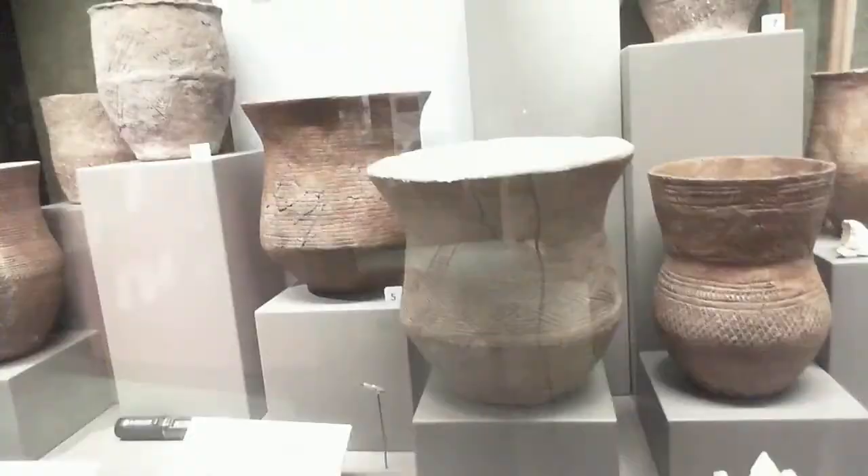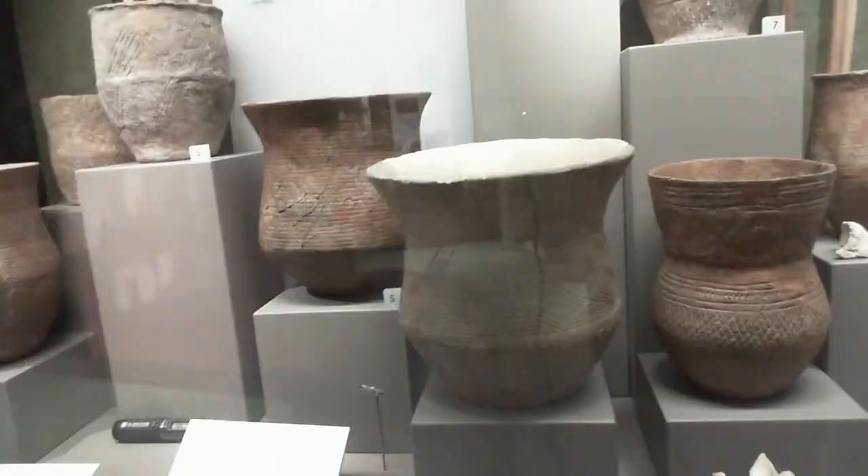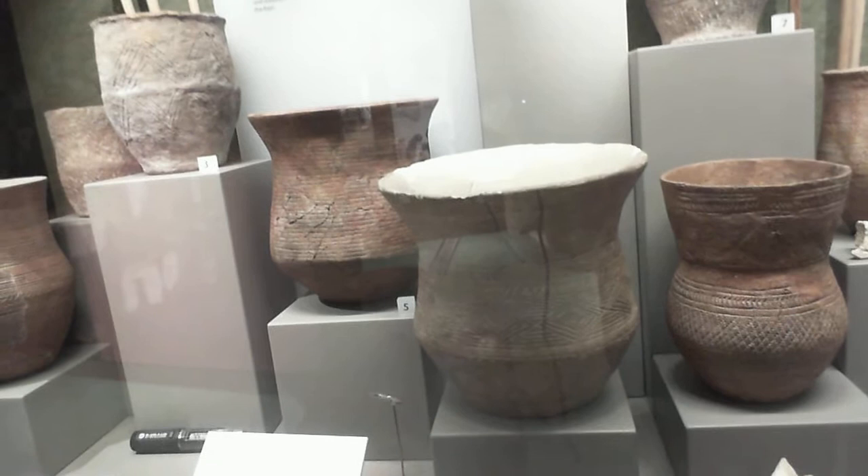Now at West Kennet, what they did is they made two of these amazing beakers — the two you can see in front of you — and placed them upside down at the top of one of the chambers after it had been filled with earthen chalk. The beaker in front of me, this one, is well known for being perhaps the best beaker in Britain.